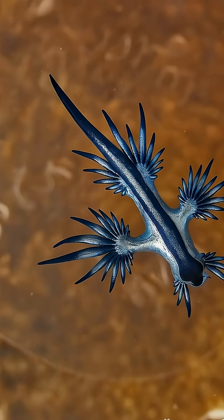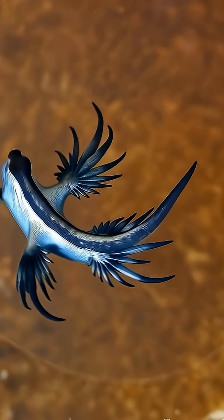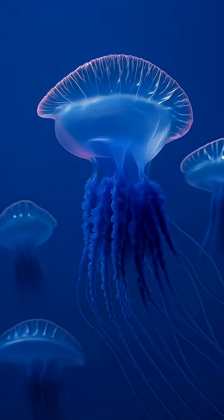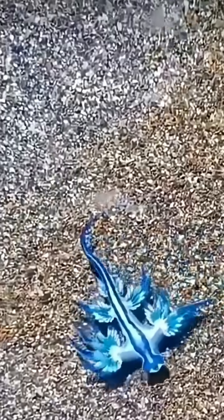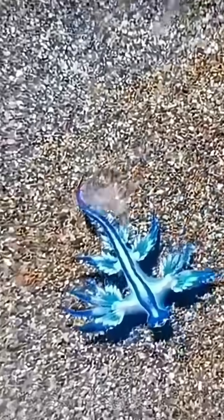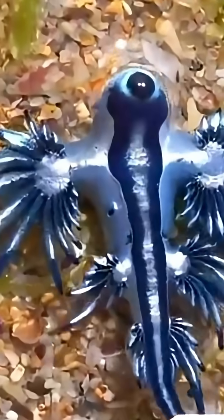But don't be fooled — this cutie's got a wild side. Small and pretty, but with a powerful secret. The Blue Sea Dragon isn't just floating around looking cute; it's actually a fierce little predator. Its favorite food? Deadly sea creatures like the Portuguese Man-o-War, a jellyfish-like animal with painful stingers. After eating them, the Sea Dragon stores the stinging cells from its prey and keeps them in its own body. It doesn't make its own venom — it steals it and uses it as a weapon. How clever and dangerous is that?